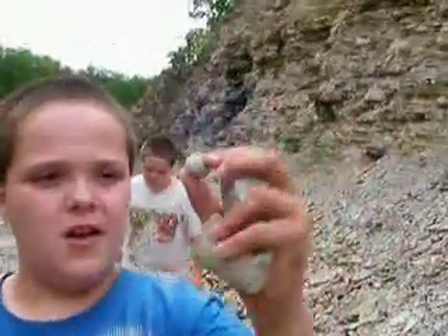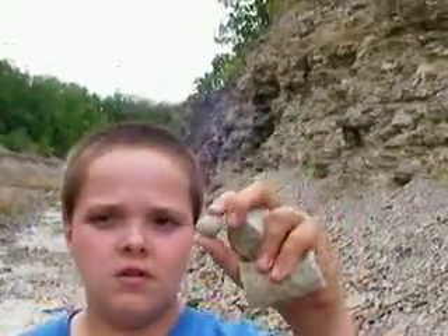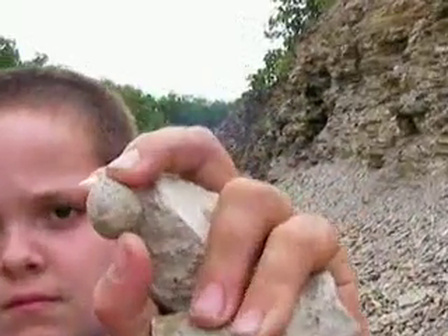I found this one — it looks like an ancient acorn. Yeah, let's get it. Show me that there. That's neat, man.